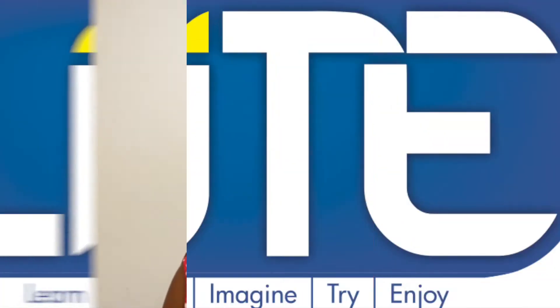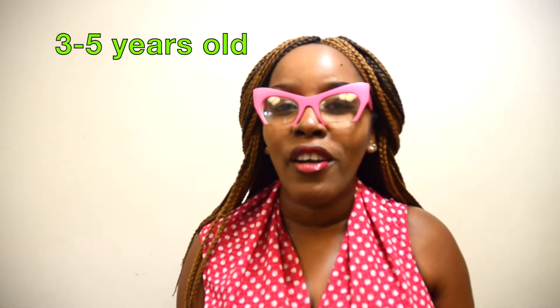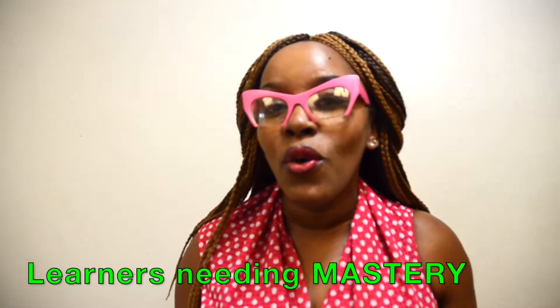I'm Janelle from LIGHT and this is a LIGHT Bulb Moment. Today's product is the Preschool Math Interactive Kit. This kit is for children that are between 3 to 5 years old, or older learners who have not mastered these skills as yet.